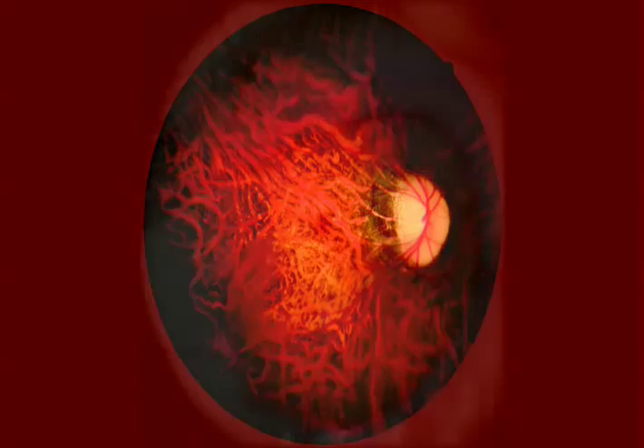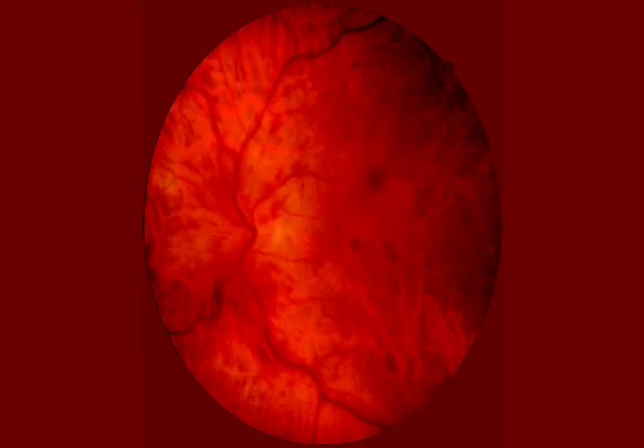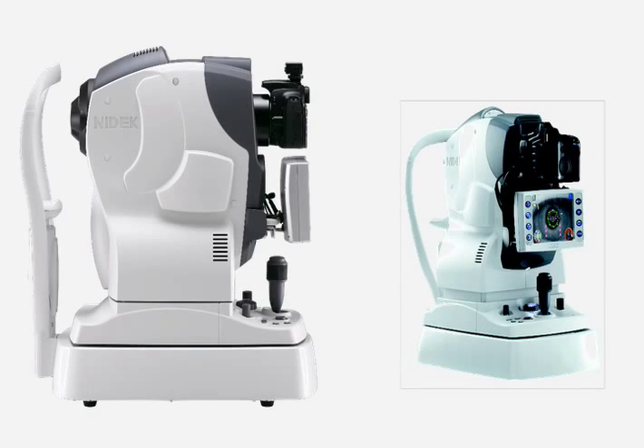We're able to show patients the pathology that we're looking at. When we tell someone they have macular degeneration, we're able to show them the macular degeneration. That makes patients feel much better about what's going on. They feel more confident in the practice in that we have the latest technology to follow their disease.